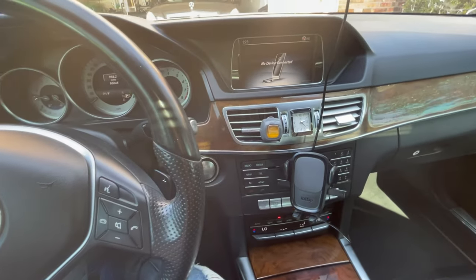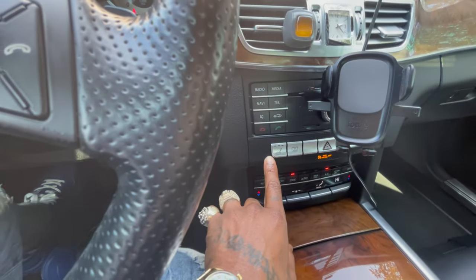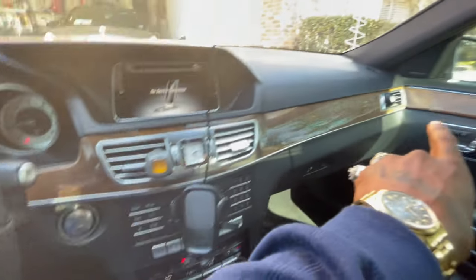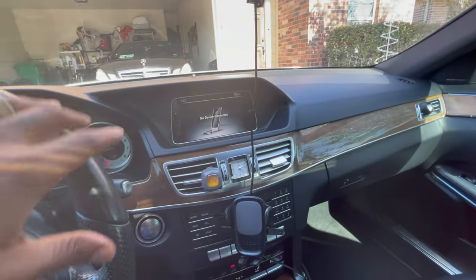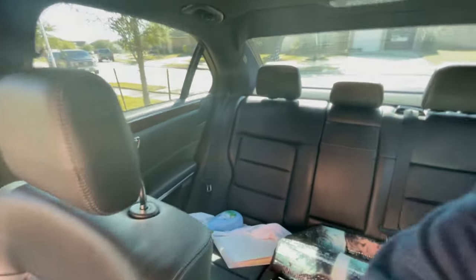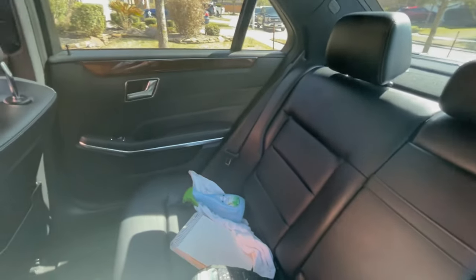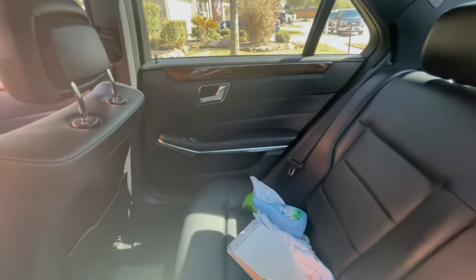This car has simple features — heated seats, dual climate zones in the front, and it also has climate control in the back. As you can see there's a ton of space back here. The car also has a rear sunshade.